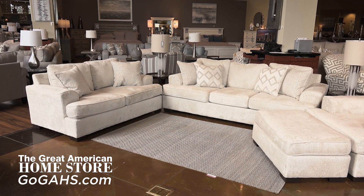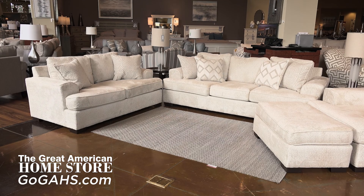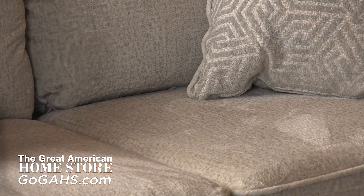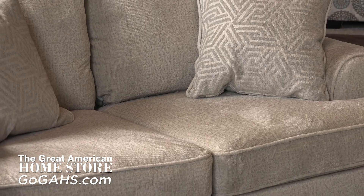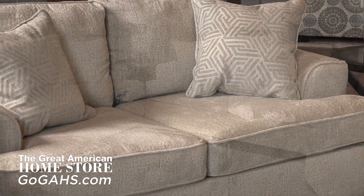This is a large sofa collection, so measure your space carefully. Behold takes great pride in knowing the dedication and workmanship that is displayed in each and every piece that they produce.